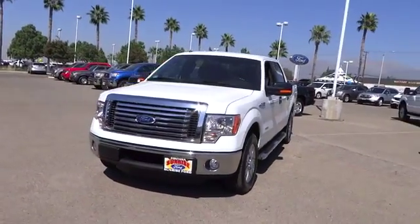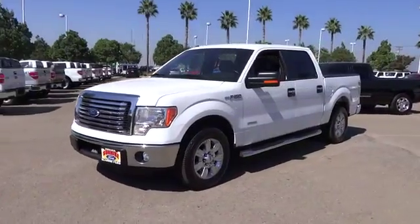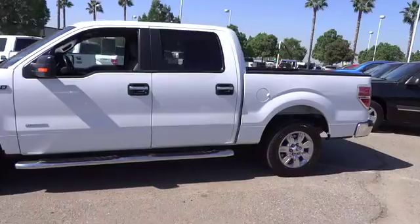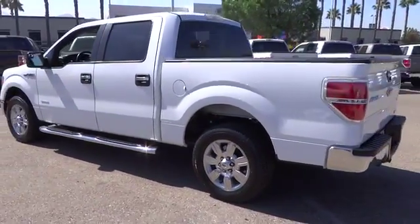2011 F-150. A Ford F-150 knows how to handle any situation. It's built to follow orders, no whining, and is priced below $30,000. This vehicle has less than 80,000 miles.